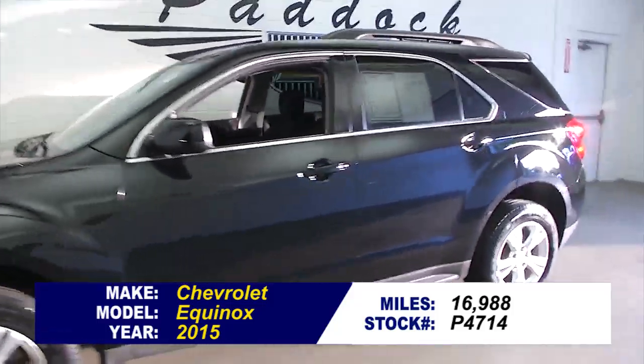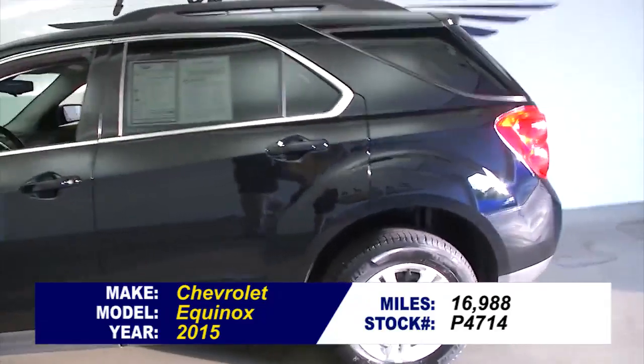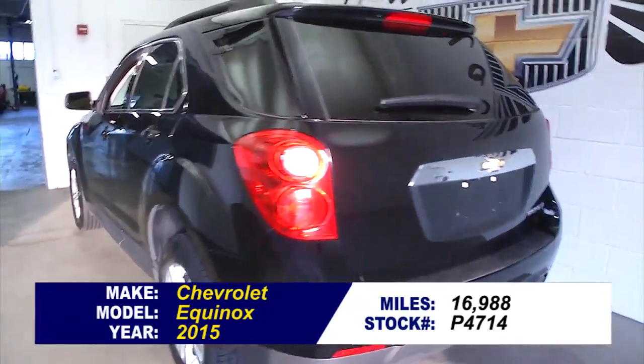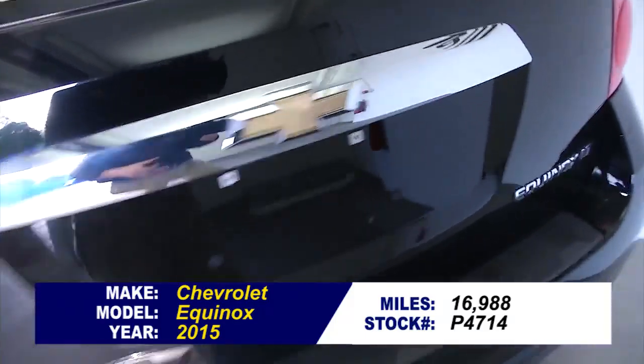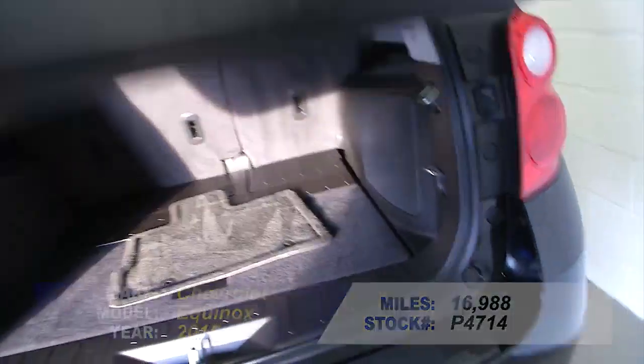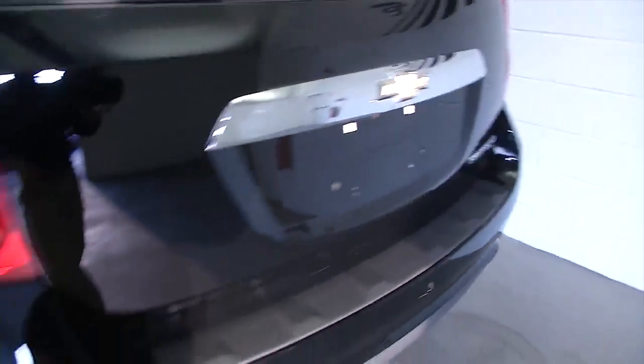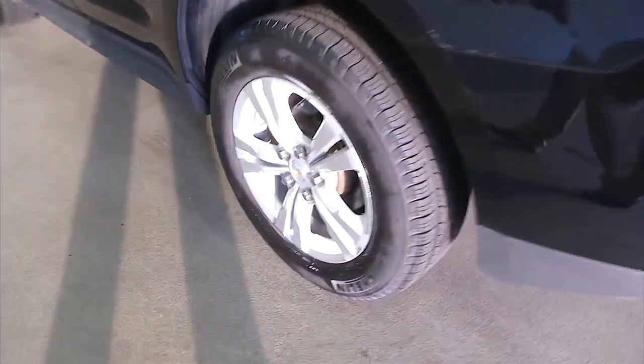Let's take a look at this 2015 Chevrolet Equinox — black exterior paint, black cloth interior. In this video walk-around, we're simply going to start at the back of the vehicle and work our way to the front. Aluminum alloy wheels.